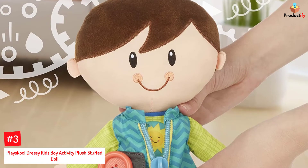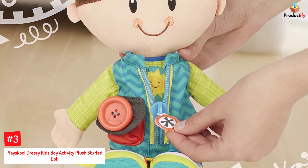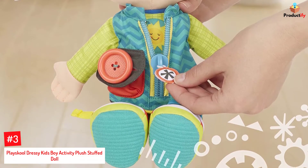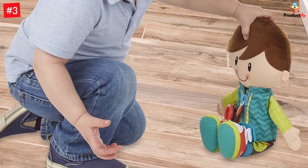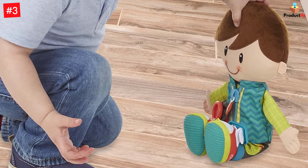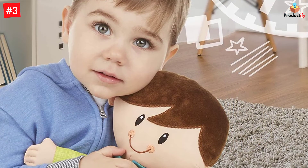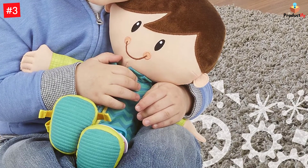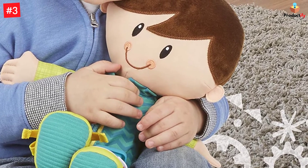Number 3: PlaySchool Dressy Kids Boy Activity Plush Stuffed Doll. Here's a doll that you could use to teach your little child how to dress and improve their fine and gross motor skills. The plush toy comes complete with buttons, zippers, ties, and a pair of shoes with a buckle and lace. The doll is lightweight and includes a portable clip to let your child carry it wherever they go. The stuffed doll is designed for children aged 2 years and up, is extremely soft, cuddly, and machine-washable.